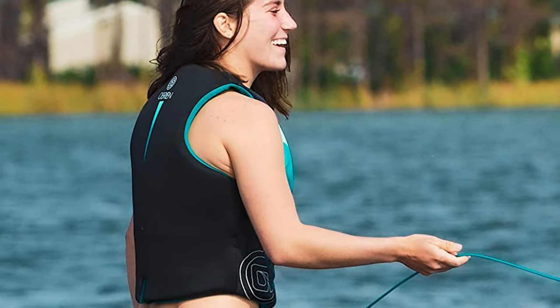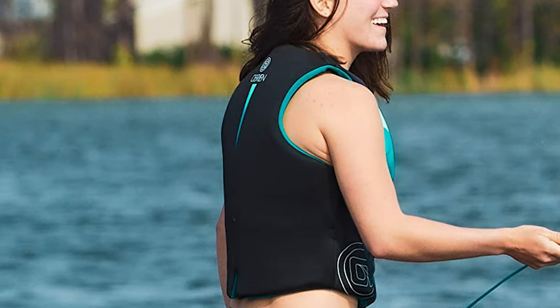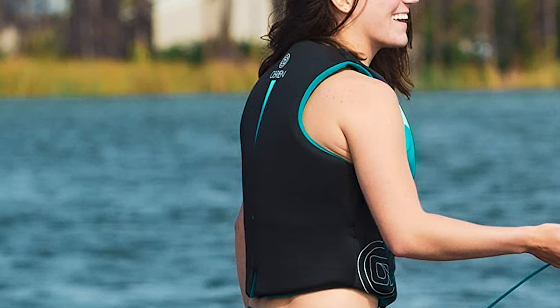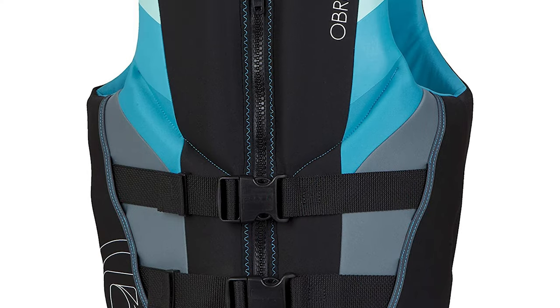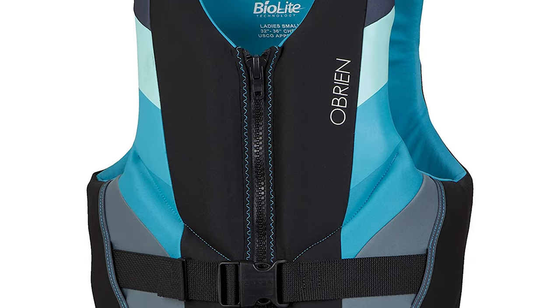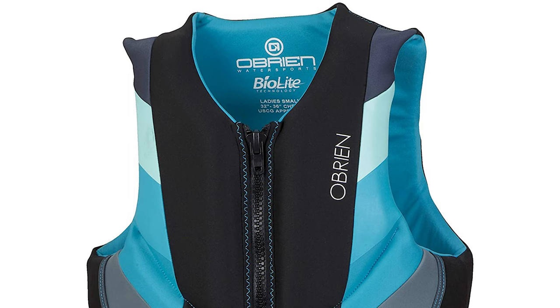This life jacket is compact and does not weigh much. It is a fantastic fit adjustable with two buckle straps, and large armholes make it easy to put on and off. It is highly recommended by everyone who has purchased it and is a great buy for its price range.